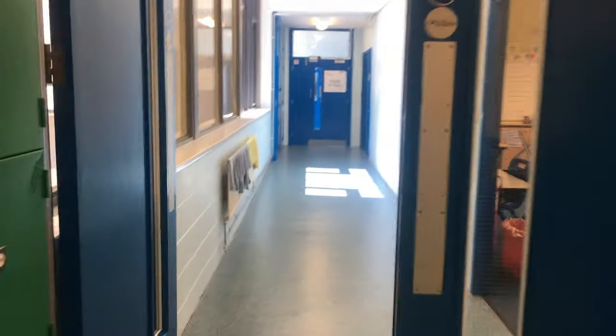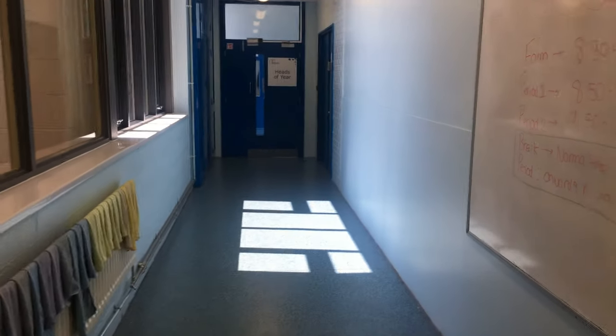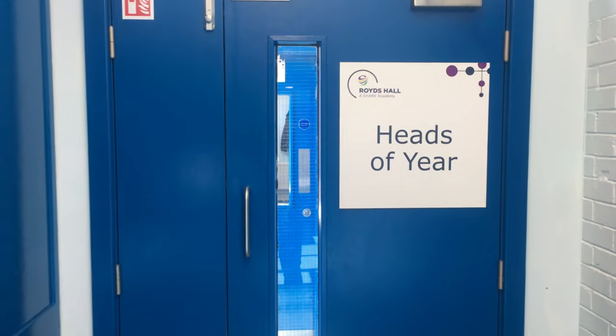Down this corridor is the head of year room and also the wellbeing room. The wellbeing room is on the right-hand side. The head of year room is at the bottom where all the heads of year are. Your head of year will be Mr Jagger. On another video, he will introduce himself.